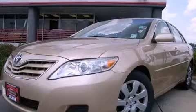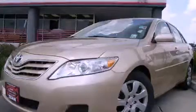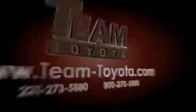Contact us today to schedule your opportunity to see this automobile in person. Thanks for your interest in this vehicle from Team Toyota.